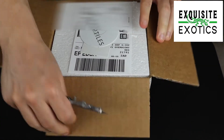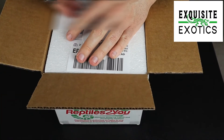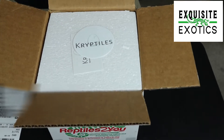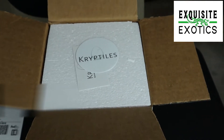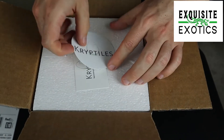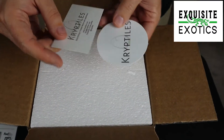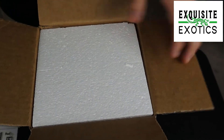The name of where we got it from — I'm going to guess that's pronounced Cryptiles, but you can see how their name is spelled. We got a sticker and a business card — nice clean look, I like how it looks.